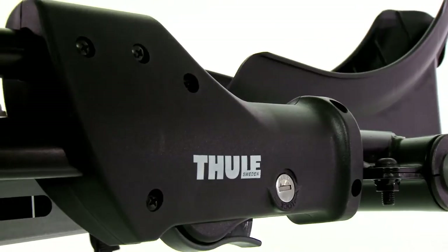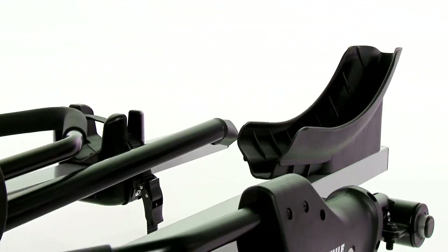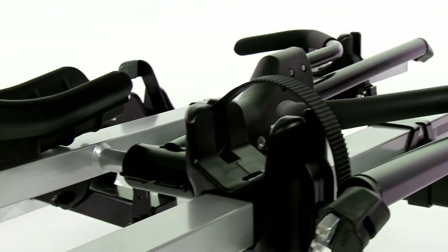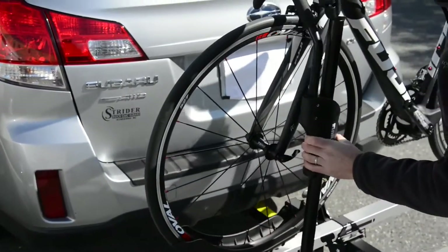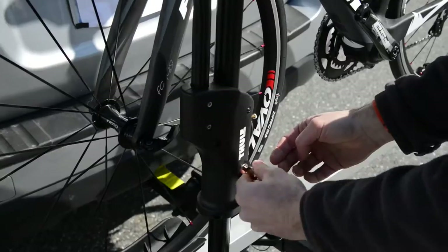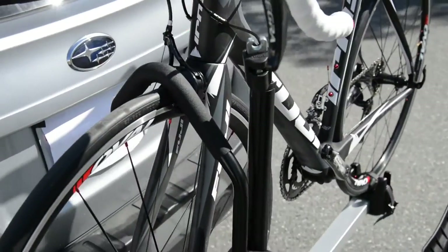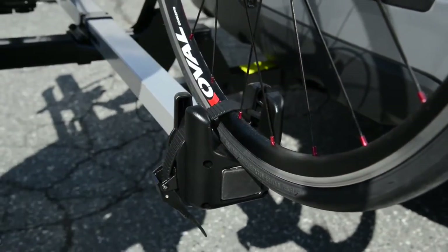Available in both a one-and-a-quarter and a two-inch receiver size, there is a Thule T2 hitch rack that will fit your vehicle's hitch receiver. It fits two bicycles ranging from 20-inch to 29-inch wheel sizes, regardless of frame design, frame size, suspension design, brake style, or axle diameter.